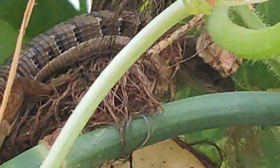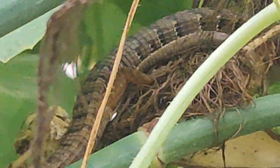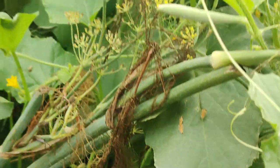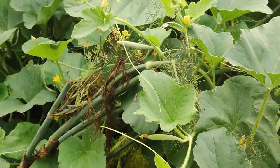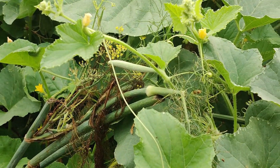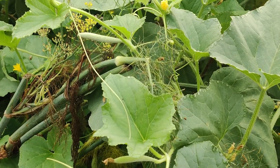Very similar to a snake, right? This is in my Armenian cucumber vines. That's fine because it eats bugs — I do not mind lizards whatsoever. They're actually running around everywhere all the time and I love it.